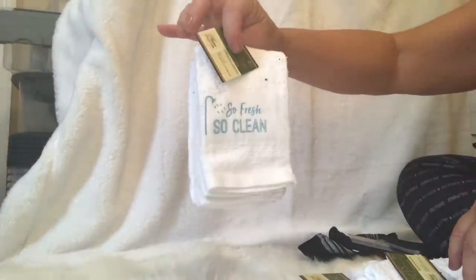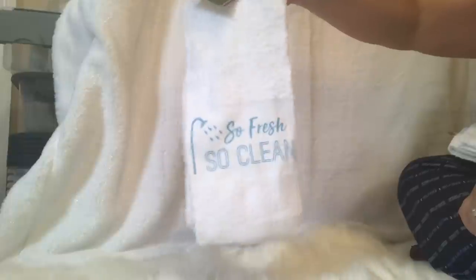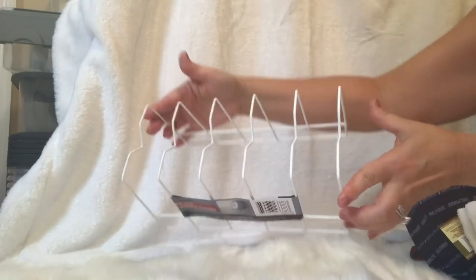I did grab some dishcloths. These are nice dishcloths - you get two. They're black and white. The new towels they have out - so fresh, so clean. I grabbed two of these washcloths and then these are the hand towels. Super cute. I had been looking for the new Cascade dishwasher cleaner tabs and I did finally find them. There are two uses in there - that's to clean your dishwasher to make it smell fresh and ready for more. Who even thinks about cleaning their dishwasher? I got this dish rack for some lids in my kitchen, underneath the cabinet.